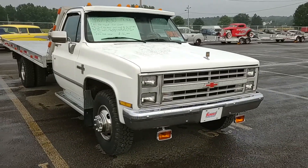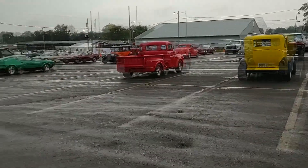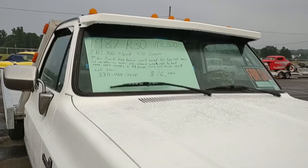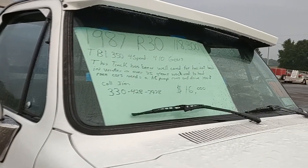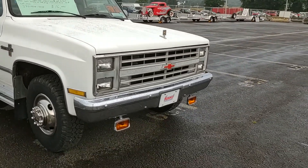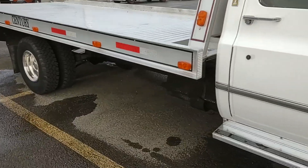All right, so we made it to the Canfield swap meet again on Saturday. Unfortunately it's kind of rainy right now — the weather people have no clue what's going on until the day it happens. But anyway, here's a screaming deal: 1987 R30, 118,000 miles, $16,000. Looks really clean, never in the salt. I'd love to buy something like this — $16,000 is nothing nowadays.